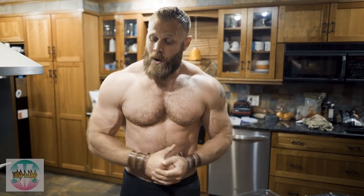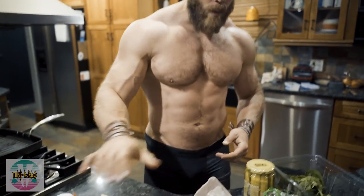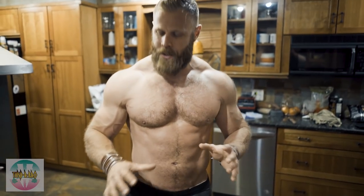So we just got done with our workout, we're cooking up some food, and in our meal today we're gonna have bison, rice, eggs, pickles, carrots, and spinach. Every ingredient here has a purpose.